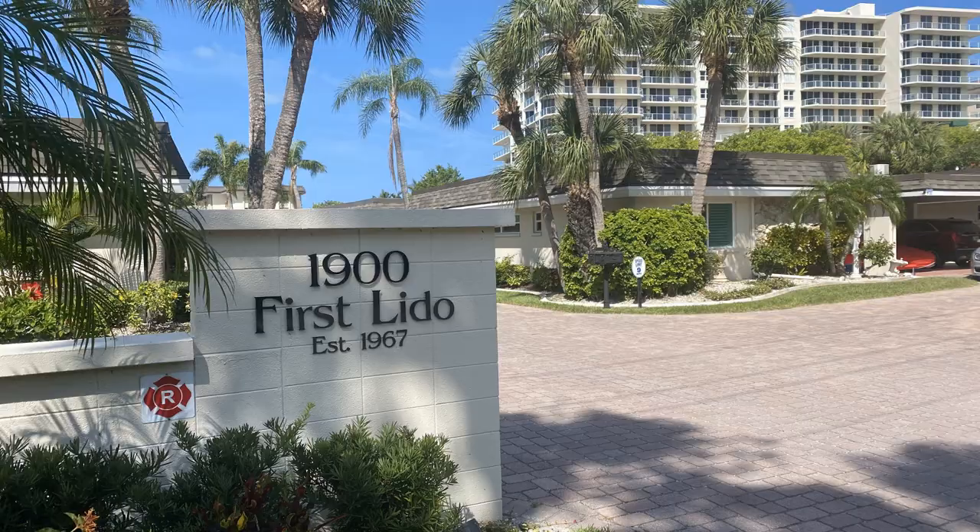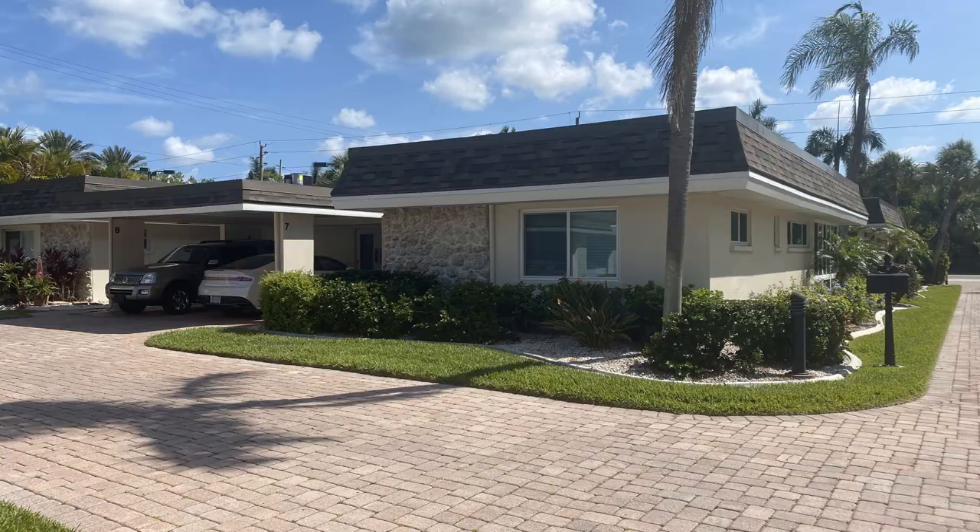Adjacent to Orchid Beach Club is First Lido, originally built in 1967. What's unique about this condominium is that the front part bordering Ben Franklin features paired villas, giving a buyer the opportunity to have a ground-floor villa and walk through the development right to the sand. The rental restrictions are two times a year, minimum one month. This is a good opportunity to own a villa or live in one of the towers right on the beach on Lido Key.